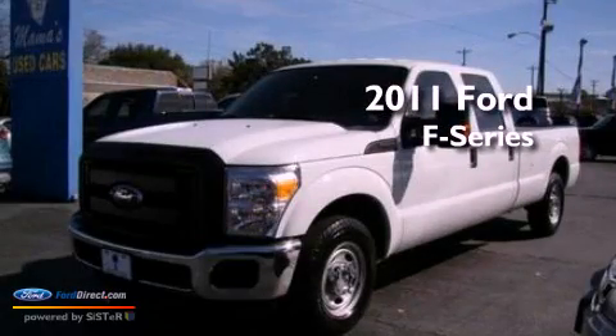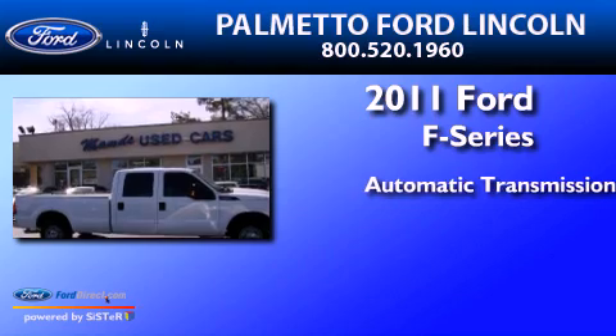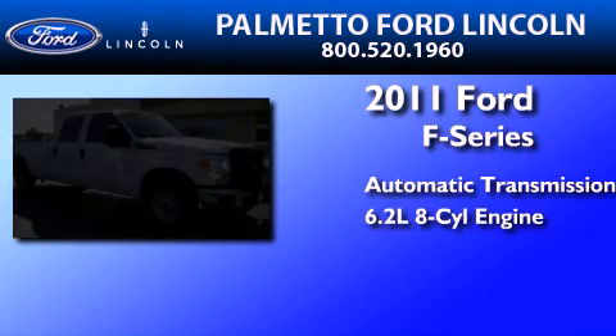This is a 2011 Ford F-Series. This truck has an automatic transmission and a 6.2-liter V8.